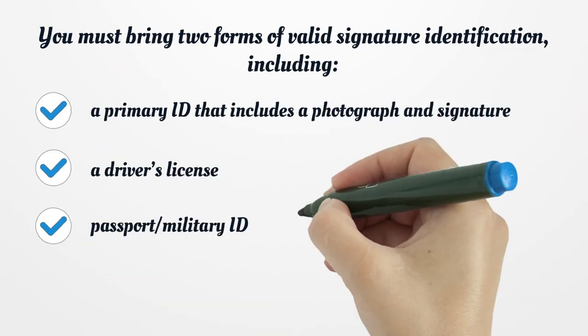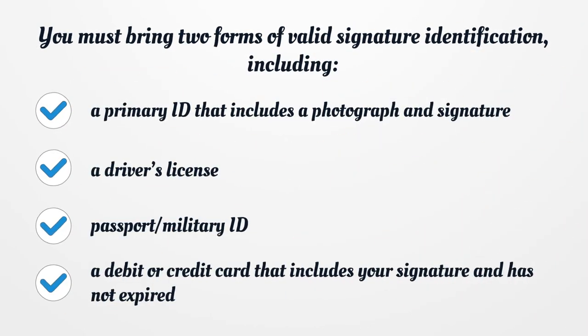You must bring two forms of valid signature identification, including a primary ID that includes a photograph and signature — such as a driver's license, passport, or military ID — and a debit or credit card that includes your signature and has not expired.